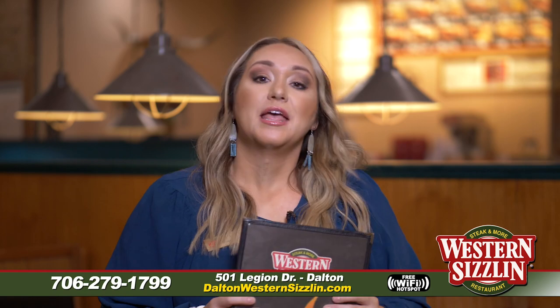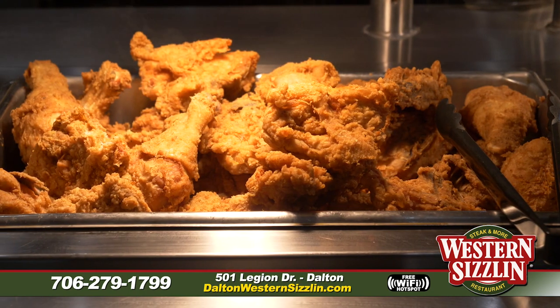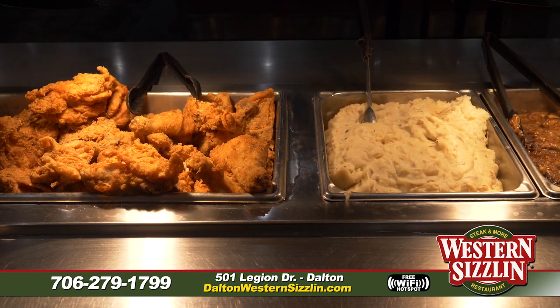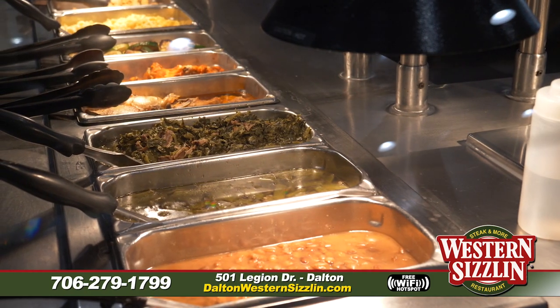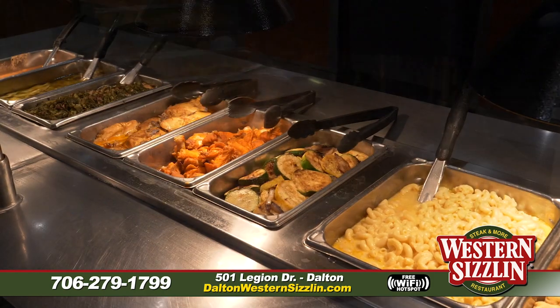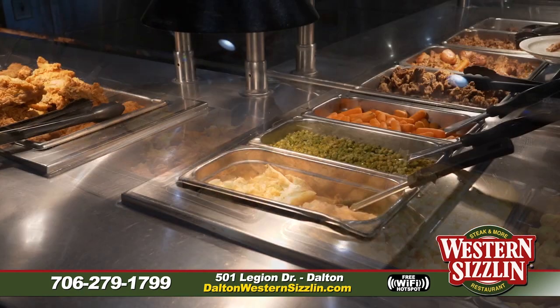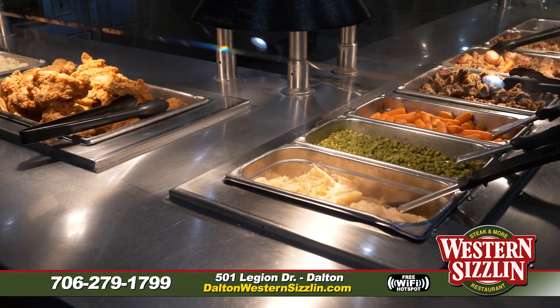We also have our main hot food bar with different meats every day. Fried chicken is out there all week long, plus different meats on certain days of the week. All of our fresh vegetables are out there every single day — that homemade macaroni and cheese, homemade mashed potatoes, green beans, creamed corn — all those fresh and delicious vegetables.